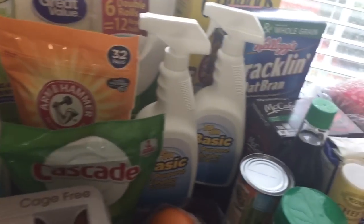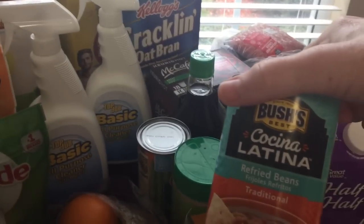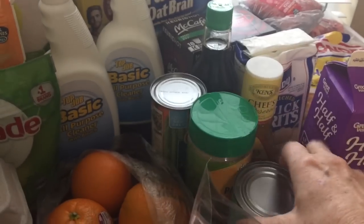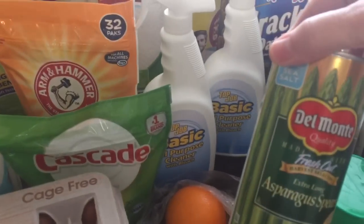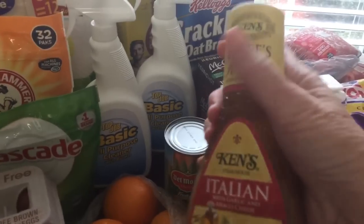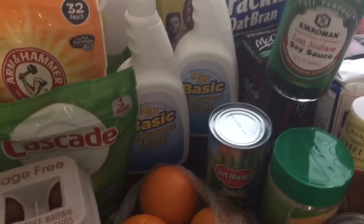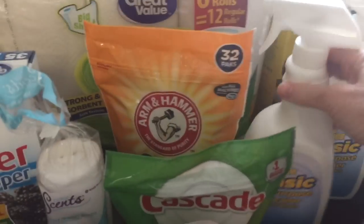For canned and pantry goods I got Bush's Cochinita Latina refried beans — these are really good beans, try them if you can find them — some Parmesan cheese, asparagus in a can, a small bottle of Ken's Italian dressing — I like this small size, it's perfect for two people — and some low-sodium soy sauce.